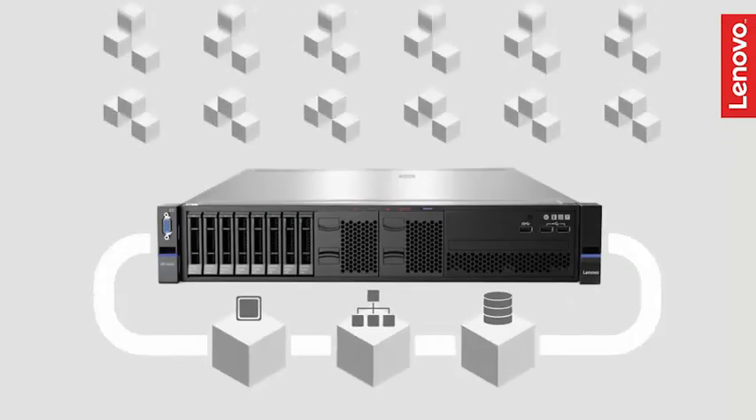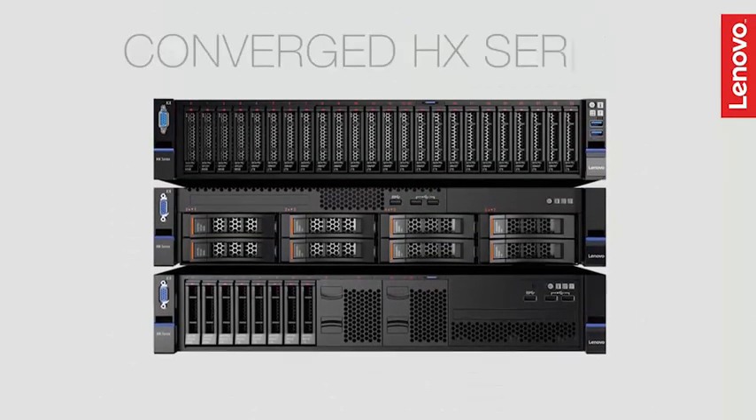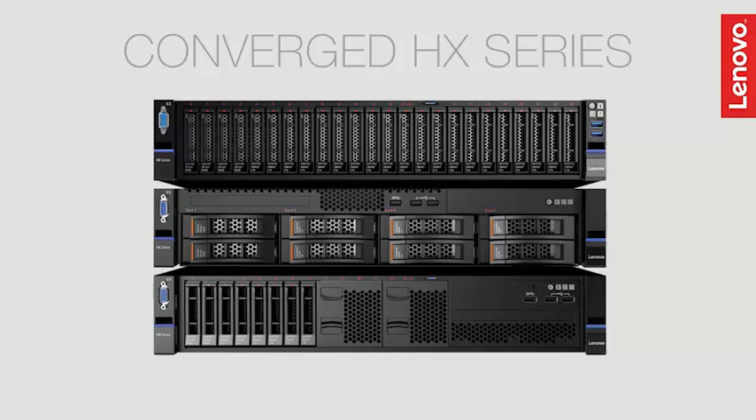It's time to rethink your traditional IT infrastructure. It's time to move to a simplified data center infrastructure with the new Lenovo Converged HX Series appliances.